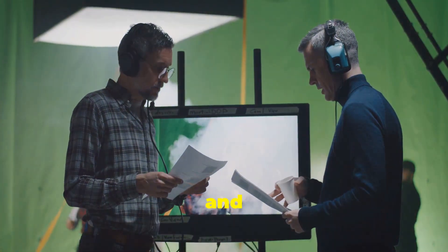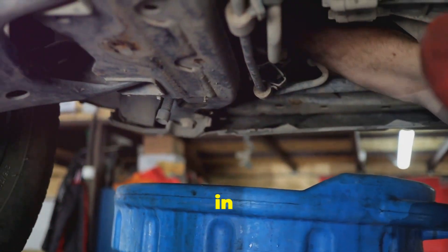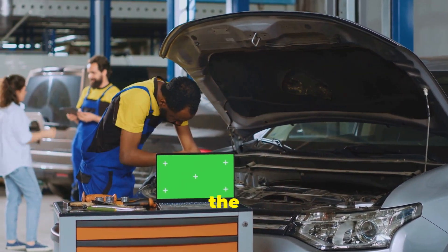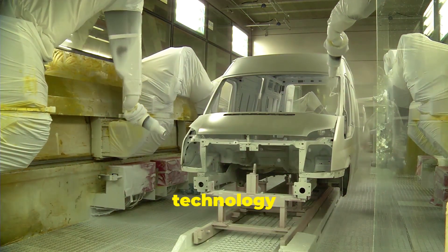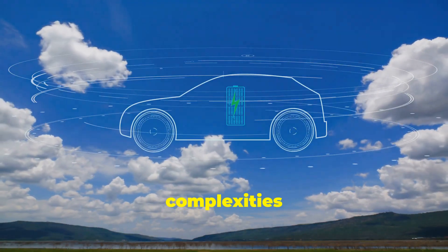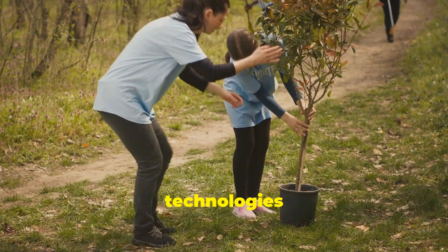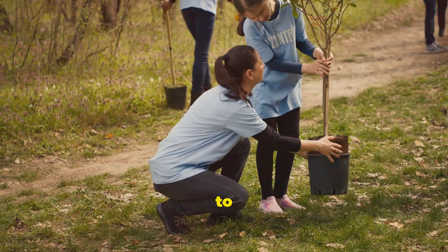In conclusion, AdBlue stands as a testament to human ingenuity in addressing environmental challenges. It exemplifies our commitment to developing innovative solutions that mitigate the impact of our actions on the planet. While challenges remain, the continued development and adoption of AdBlue technology offer hope for a cleaner, more sustainable future. As we navigate the complexities of a changing world, AdBlue serves as a reminder that even small steps can have a significant impact. By embracing technologies like AdBlue, we can collectively contribute to a healthier planet for generations to come.